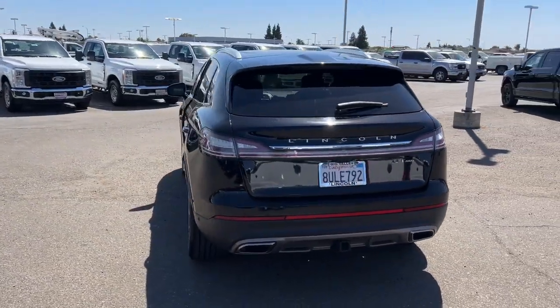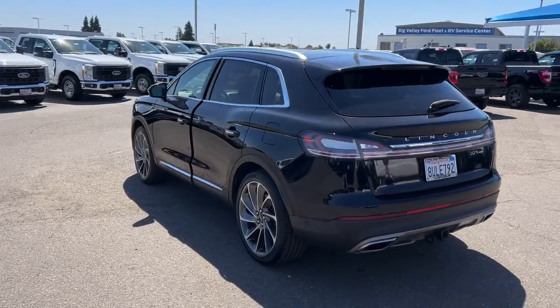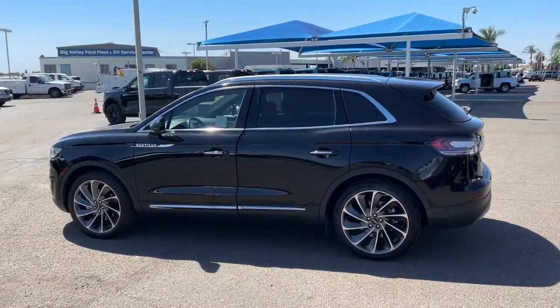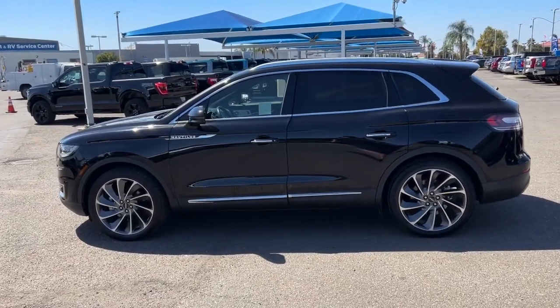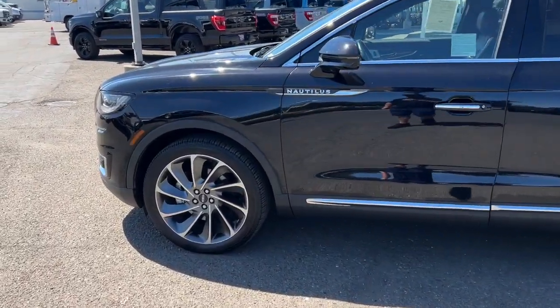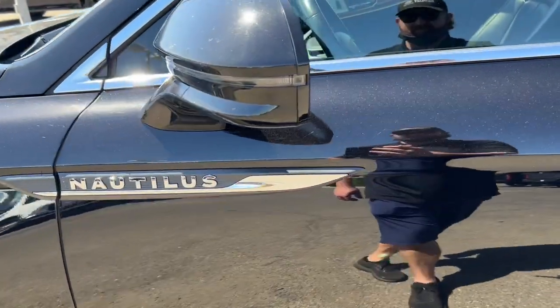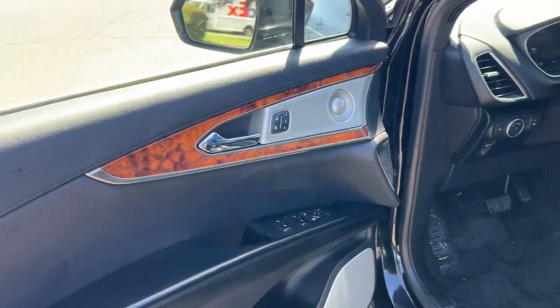These are just some of the great options this vehicle comes with: heated steering wheel, heated and/or cooled front seats, Apple CarPlay and/or Android Auto, 360-degree view camera, panoramic roof, navigation system, keyless entry, heated driver seat, power passenger seat, and heated rear seat.